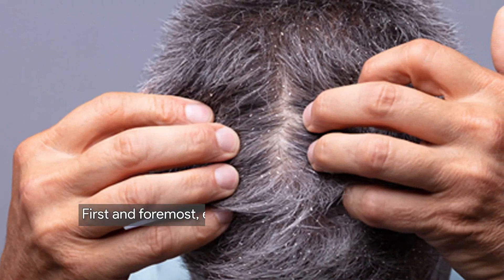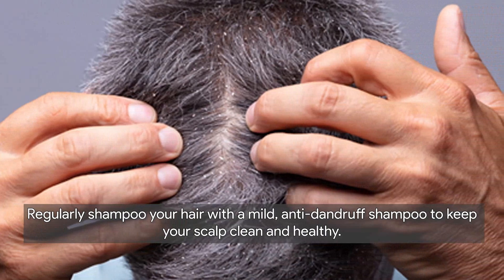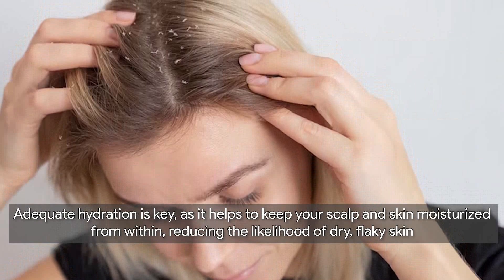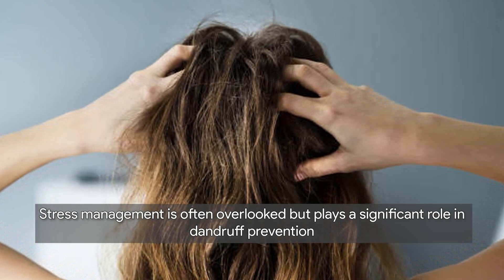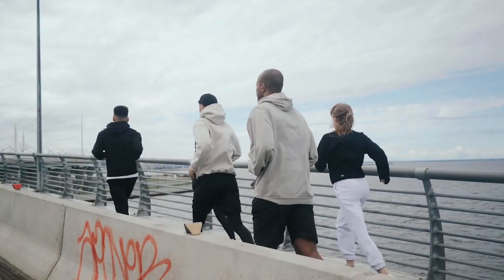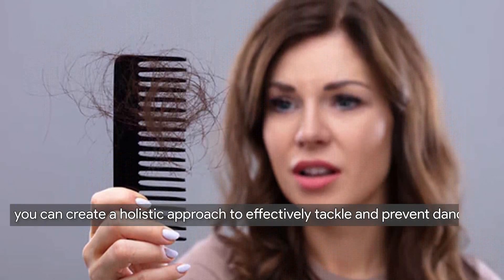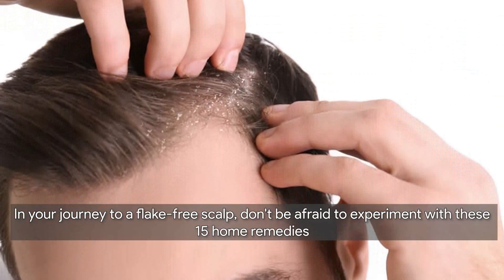Now that we've explored effective home remedies, let's delve into lifestyle changes crucial for preventing dandruff. First and foremost, establish a proper hair care routine — regularly shampoo your hair with a mild anti-dandruff shampoo. Equally important is maintaining a balanced and nutritious diet rich in vitamins and minerals. Adequate hydration is key, as it helps keep your scalp and skin moisturized from within. Stress management also plays a significant role — incorporating stress-relieving activities such as exercise, meditation, or hobbies can contribute to a healthier scalp.